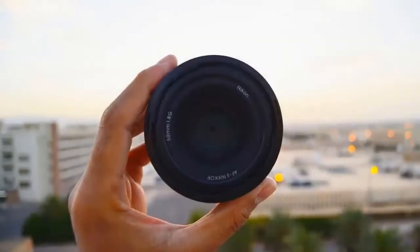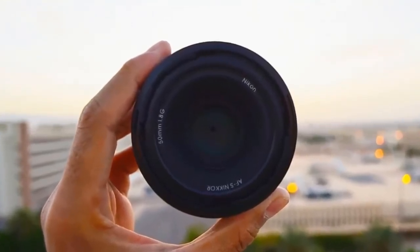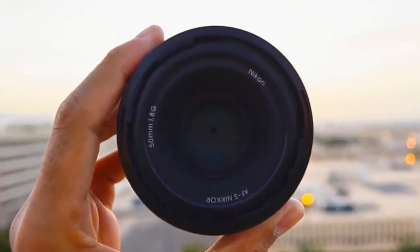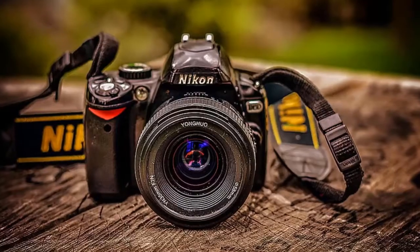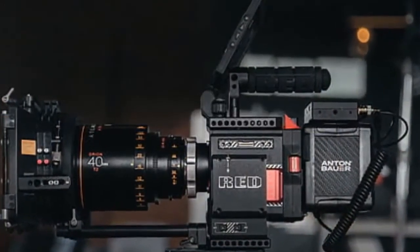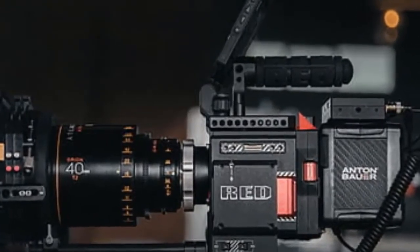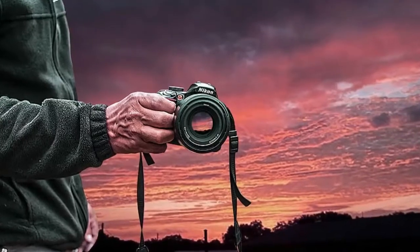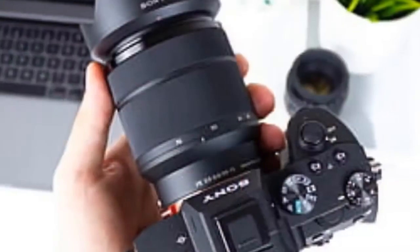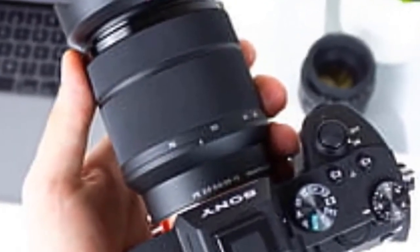The EXPEED 5 processor in the D500 processes images fast enough to allow up to 10 frames per second, so you don't miss a moment of the action. The new Multi-CAM 20K autofocus system provides 153 AF points, including 99 cross-type points, enabling you to create images that match your vision. The D500 is also the first Nikon DX camera to utilize the new XQD memory card technology.